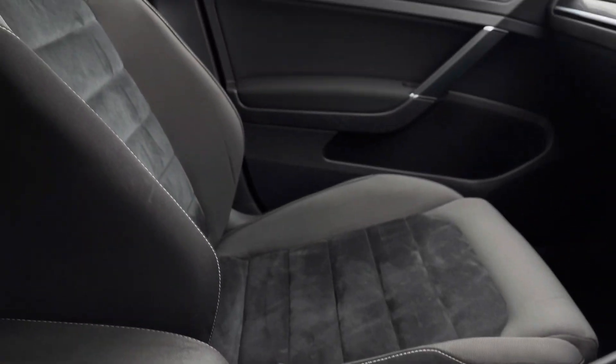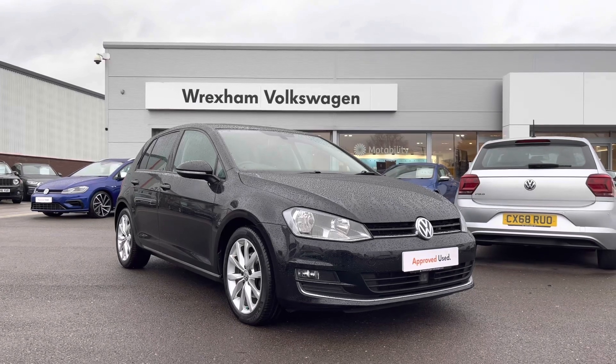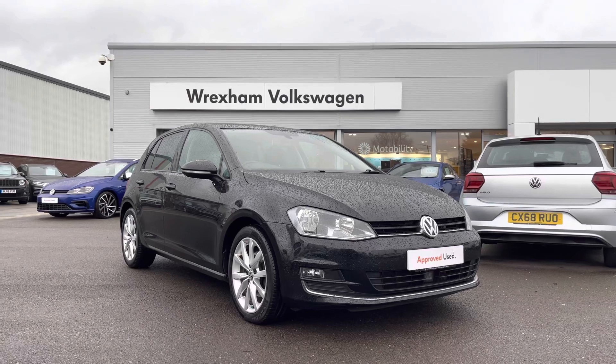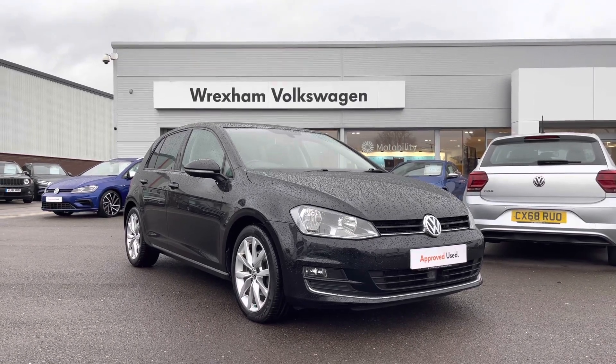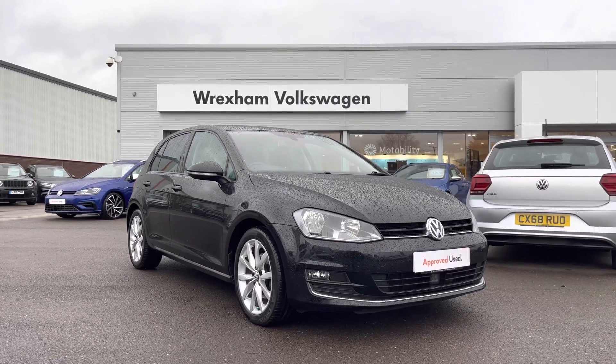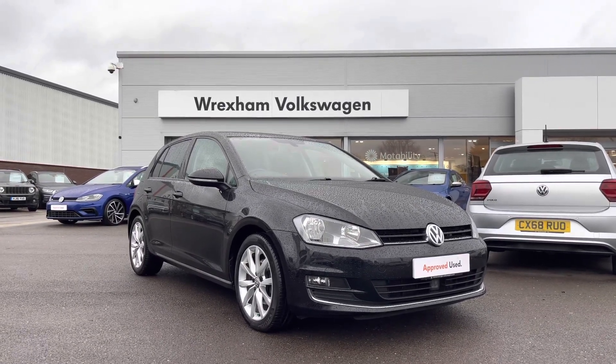Thank you for watching this video on this Volkswagen approved used Golf, which includes a two-year warranty as well as two years roadside assistance, along with additional benefits and flexible finance packages. For a personalized finance quote or to book a test drive, please contact us now on 01978 340 600.